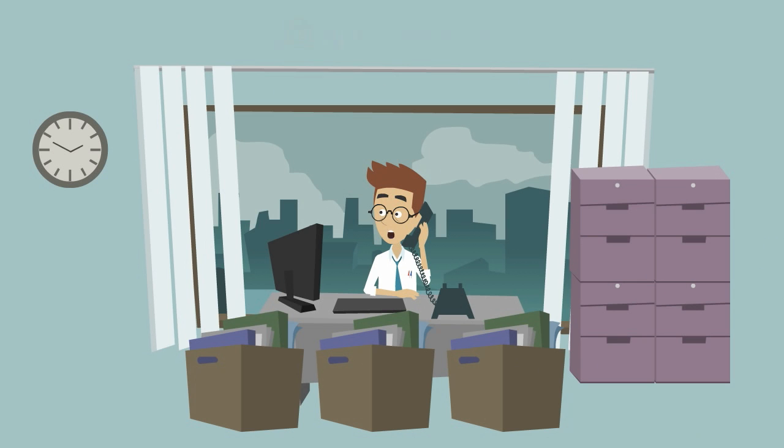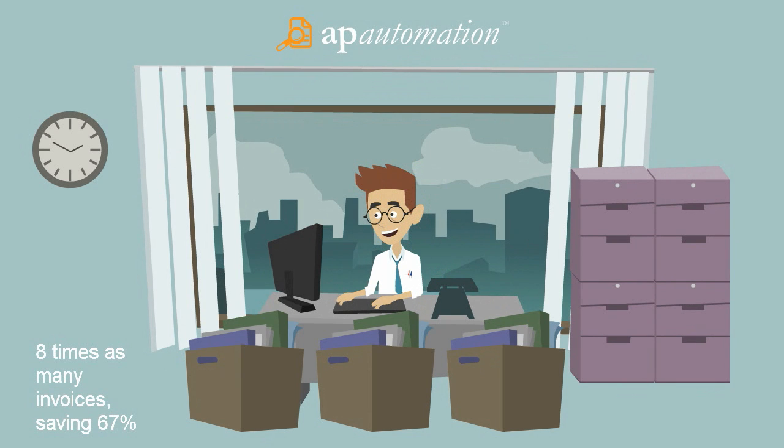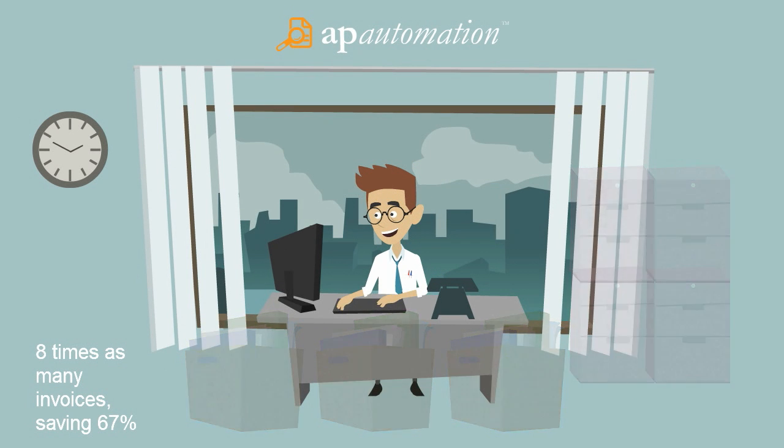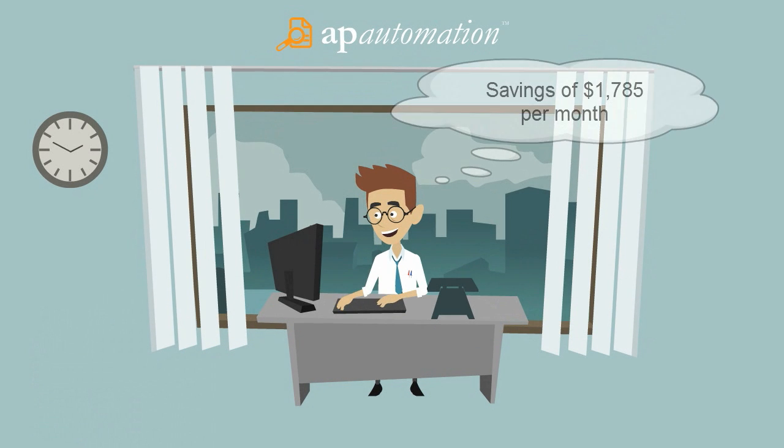After a brief discussion, Beals suggested their AP Automation solution. With AP Automation, Dan has electronically streamlined his entire department and can now process eight times as many invoices. This has reduced his processing costs by 67%, a savings of $1,785 per month.